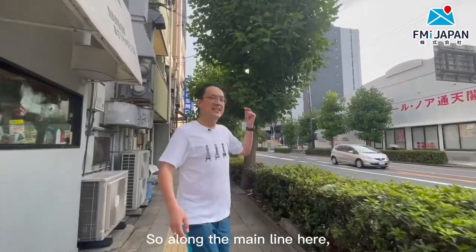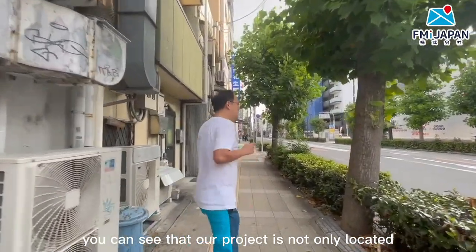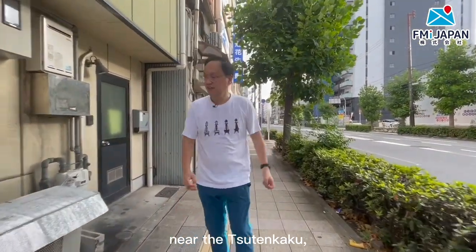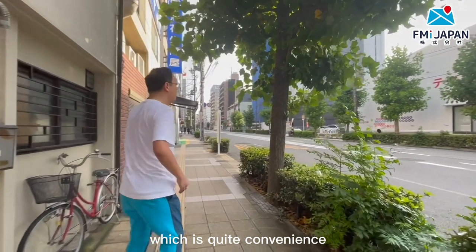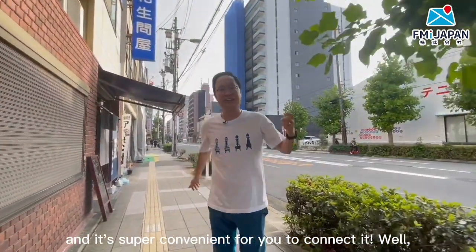So along the main road here, you're going to see that our project is not only located near the Tsutankaku, but we are also near the main road — which makes it super convenient for you to get around.